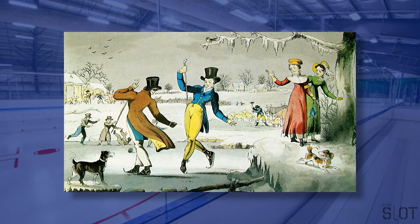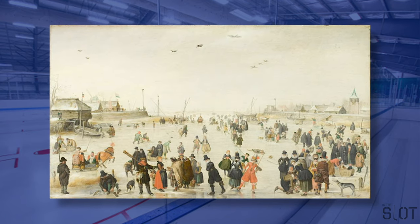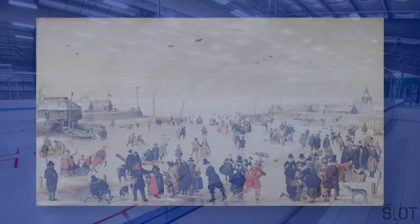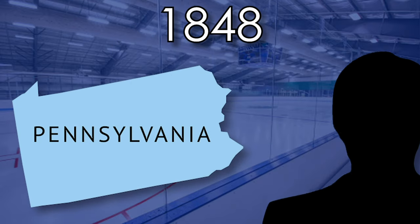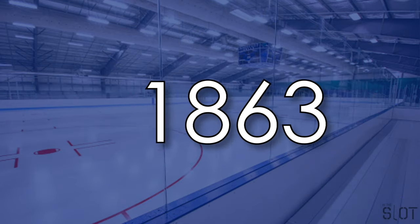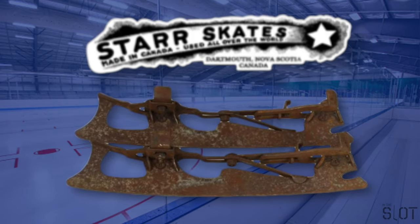It was now possible to propel yourself with your legs and glide after each stride, making ice skating a far less laborious task and allowing skaters to go much faster. At this point, skate blades were still tied to the skater's shoes or boots — that was until 1848, when a Pennsylvanian man named Ev Bushnell invented an all-metal blade that clamped directly to the boot, which revolutionized the sport by allowing sharper, faster turns and even jumping.